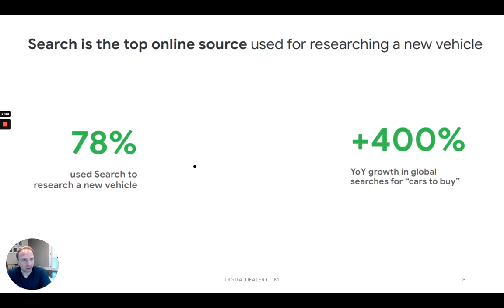For those that do research cars online, search is the top online source used for the research. 78% use search to research a new vehicle. The growth in Google searches for cars to buy actually grew 400% year over year — I believe that data is late 2020 to late 2021. Obviously, more and more research and consumer behaviors are happening online, and the number one place where people go for this is search.